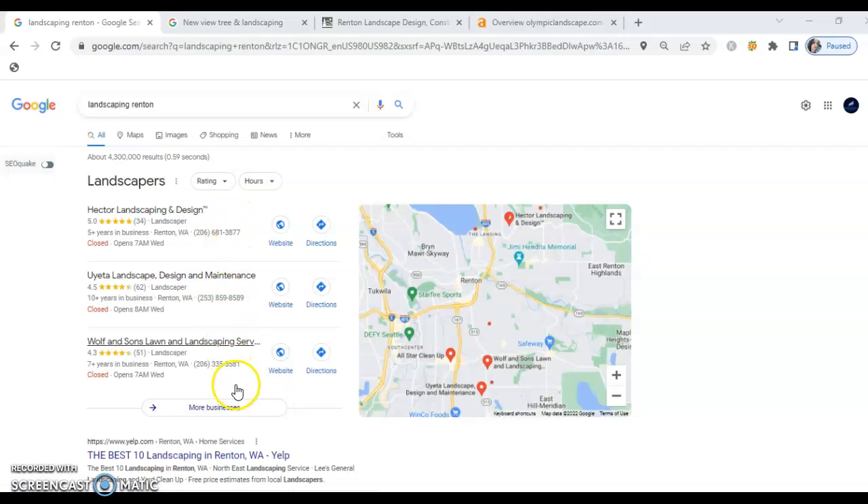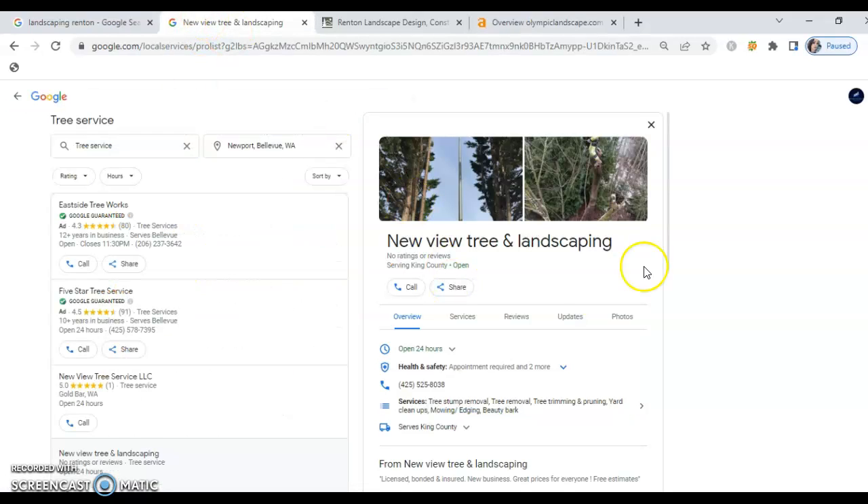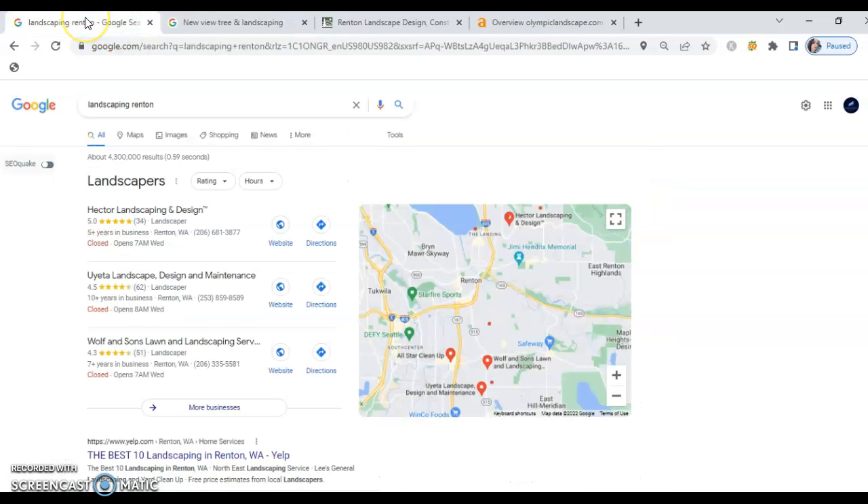Ideally we want businesses to be in the top three spots because this is instantly what's shown. I did see that you've got a Google My Business listing — now it's actually not ranking. In order to get you to climb the ranks and be in that ideal position, a few things would need to happen.